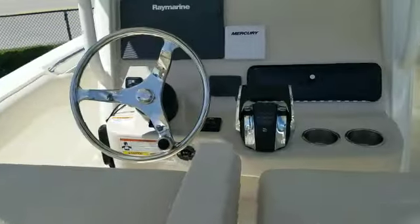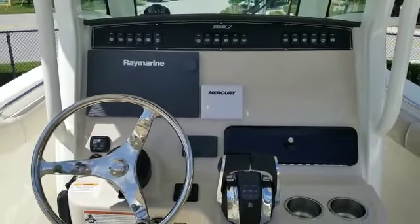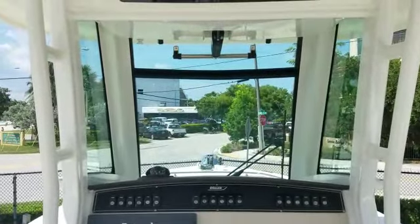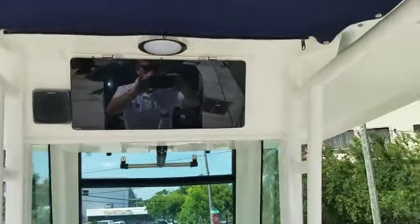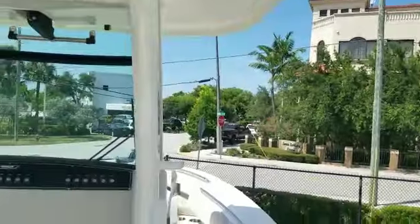Going up to the helm here — full DTS controls, a nice Raymarine electronics package, SmartCraft systems view, and VHF radio. Full glass protection with the built-in hard top, and there's actually an electric vent that opens up there as well. There's an electronics box for more storage, radial outriggers in the hard top, and all JL Audio throughout.